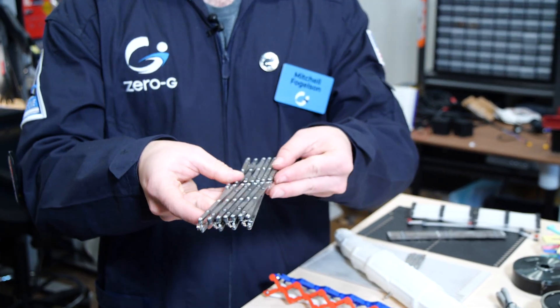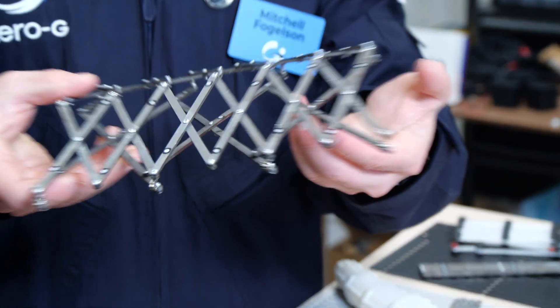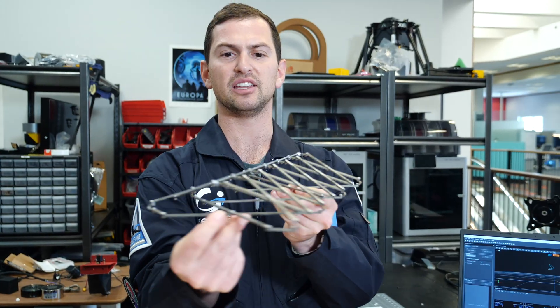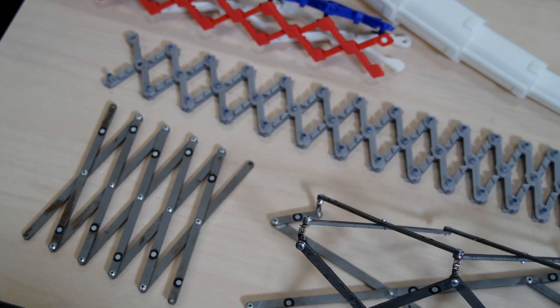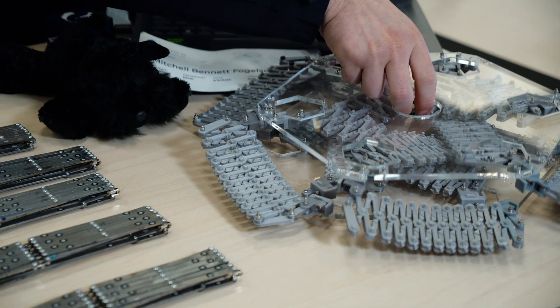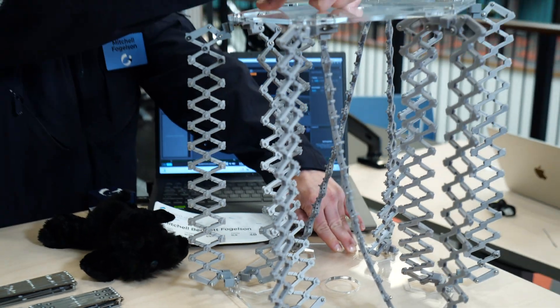We've invented different types of scissor units such as the pop-up extending truss structure. This is a novel scissor mechanism that stows flat when stowed and then pops up into a triangular truss. These structures, when combined hierarchically, allow us to support super high extension ratio space systems for next generation long duration missions.